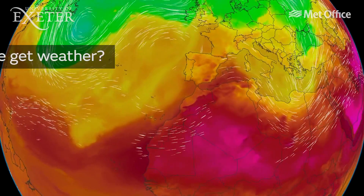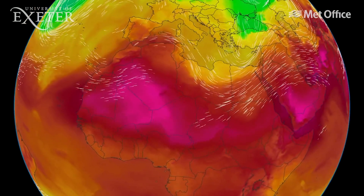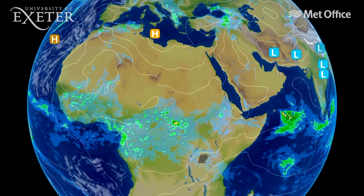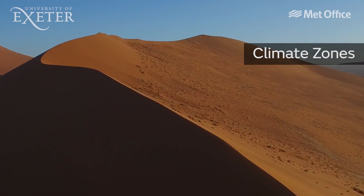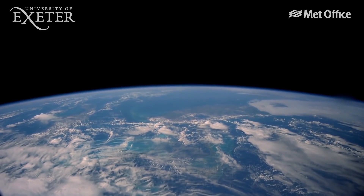Here are some of the questions we'll be answering throughout the course. We'll start by looking at the large-scale processes and ask the most fundamental of questions: why and how do we get weather? We'll explore the global circulation system and how this leads to different climate zones across the earth, as well as the structure of our atmosphere.